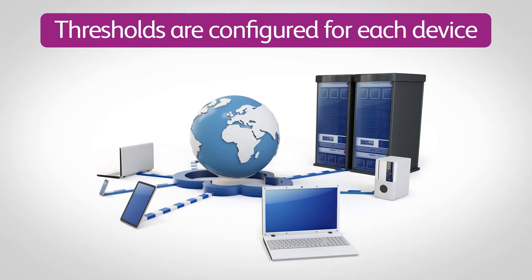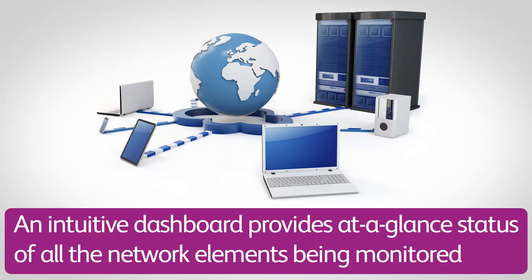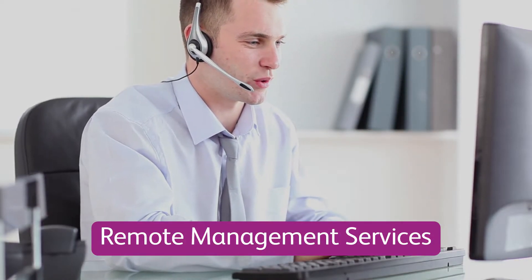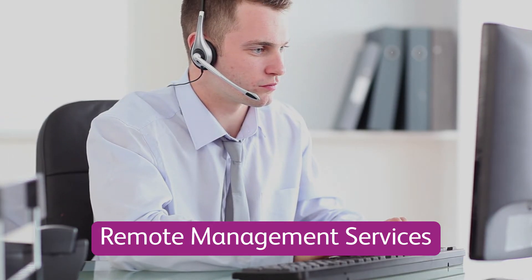Thresholds are configured for each device, and an intuitive dashboard provides an at-a-glance status of all the network elements being monitored. Remote management services offer your organization a level of IT support that before now has been reserved for major corporations.